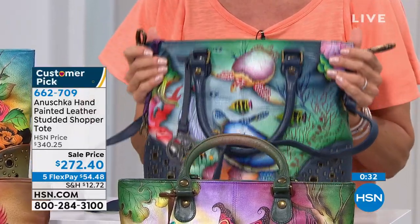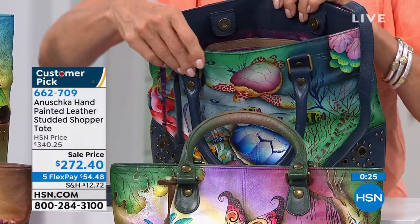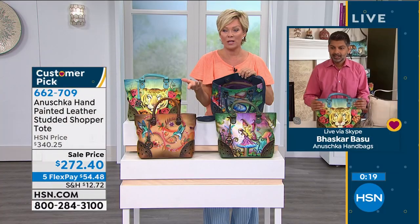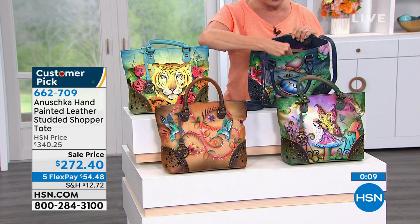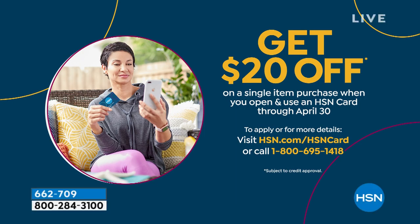This isn't the most inexpensive handbag line, for obvious reasons — the leather, the quality, the hand painting and craftsmanship. But we have this sale going on, so you're saving $70 in this case. Five-flex payments of $54.48 on a major credit card, debit cards accepted, PayPal too. If you have an HSN card you can add another flex. If you don't and want to become a VIP shopper, take $20 off your first purchase — last day for that promo. On this beautiful shopper tote we're down to about 140 total.